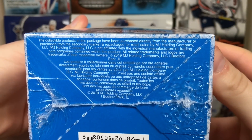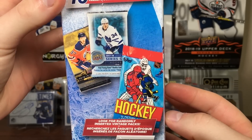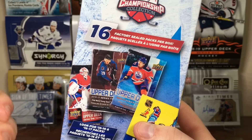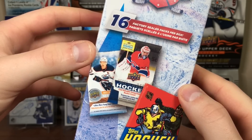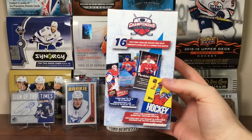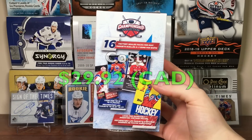Right there it says 2019 MJ Holding Company. This time around it's telling you to look for randomly inserted vintage packs. It shows six factory sealed packs with some of the big rookies — there's McDavid, Marner, Lyonan, Barzell, and Austin Matthews. On this side it shows 13-14 and 17-18 Series 1 packs. You get 16 packs, and the cost is $29.92 for this Championship Collection box.